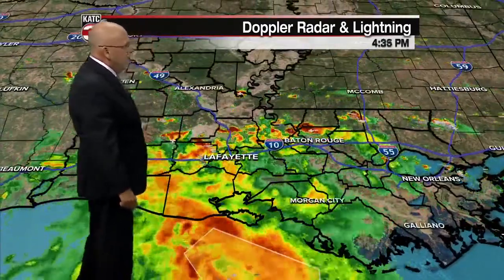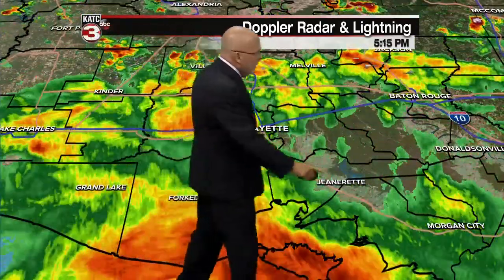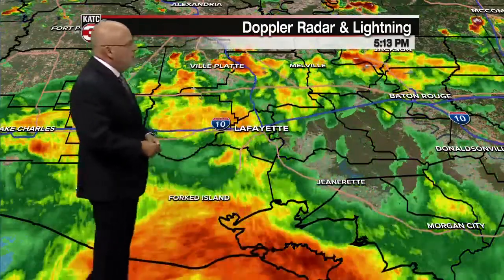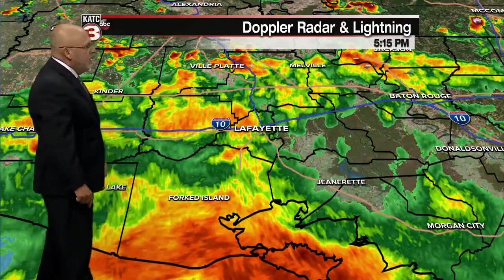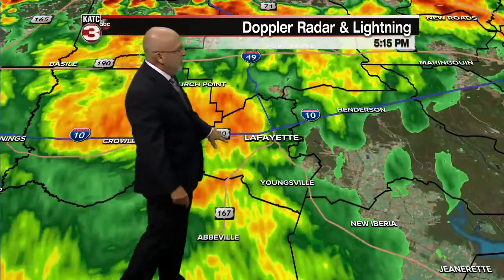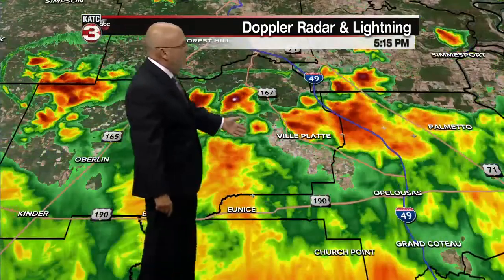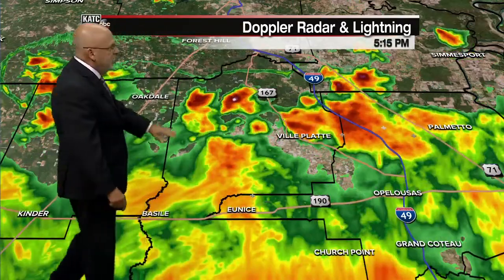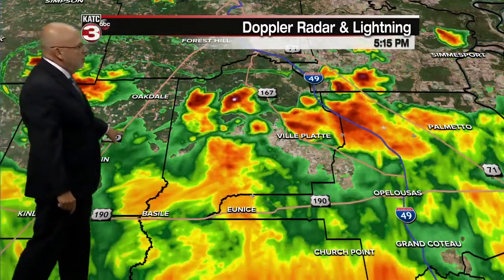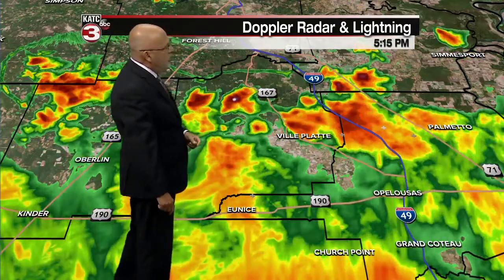Inland across Acadiana, most of the area is seeing shower and thunderstorm activity late this afternoon. It's breaking off a little bit for portions of Iberia and St. Mary, but not everywhere. If you're not seeing heavier showers, you're probably seeing light rain shower activity. It's moderate as we get into western Lafayette Parish, a little less toward Youngsville and Broussard. Church Point is wet. Here are the heavier downpours from earlier this afternoon — Lafayette, Ville Platte, northern portions of St. Landry Parish, and back through Allen Parish. Some very heavy cells are heading toward Chicot State Park and Turkey Creek.